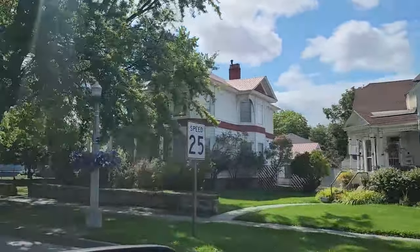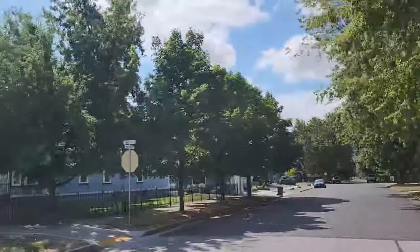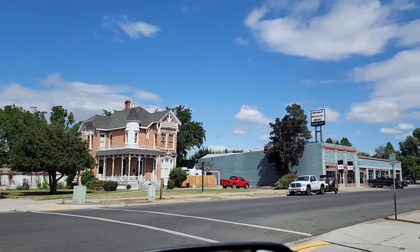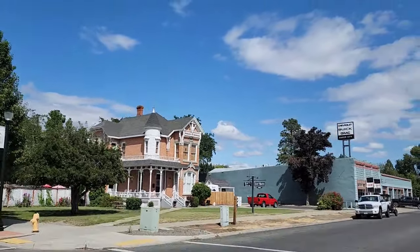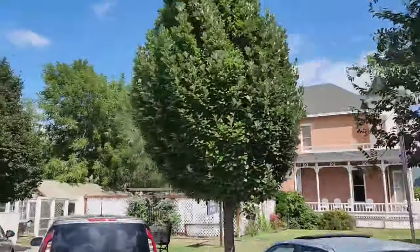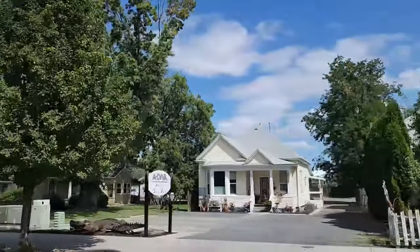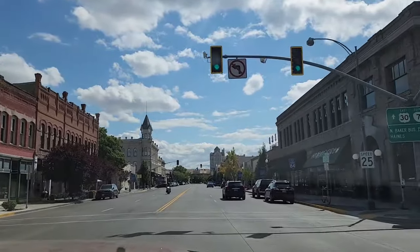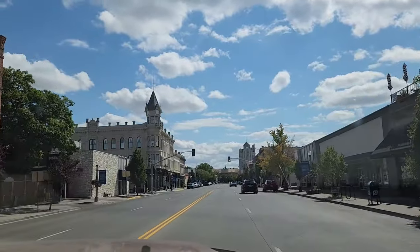Before we leave Baker City, I just wanted to show you a few highlights of this historic little town. If you are ever in Eastern Oregon, be sure to stop by and spend a little time here. Just drive around and look at the historic homes, old buildings, and architecture. Take a drive down Main Street — there are a lot of cute little shops and some interesting art things to look at, such as statues and mosaics.